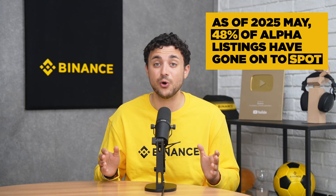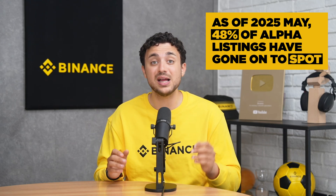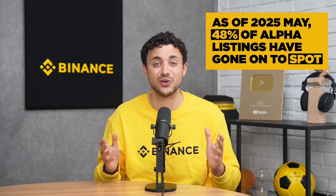As of May 23rd, 22 tokens featured on Alpha have gone on to list on Binance Spot, making up 48% of listings during this period. It highlights Alpha's role in helping users spot emerging projects early. So, what makes Binance Alpha stand out?